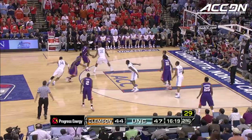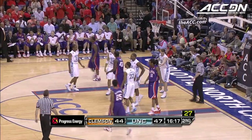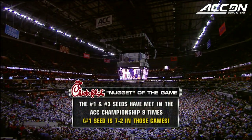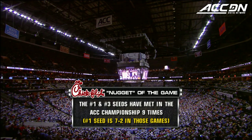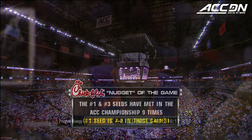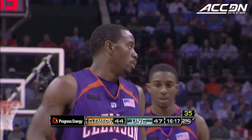There was a block but there was a foul prior to that — foul charged to Thompson, his second. Our Chick-fil-A nugget of the game: the number one and three seeds have met in the ACC championship nine times; number one has the better measure of it, seven to two. A lot of that comes down to rest — the number one seed gets rest all the way through the tournament. They play the first game, first ones back to their rooms.